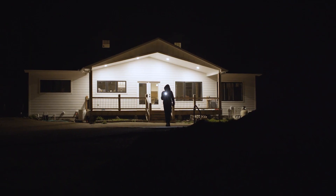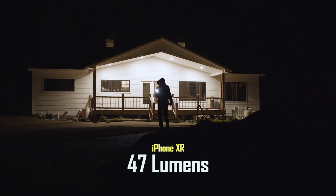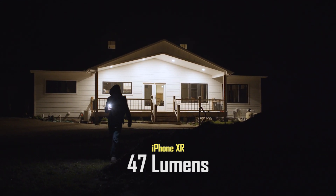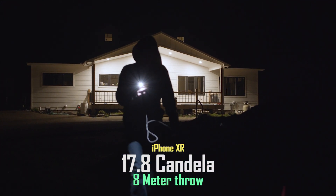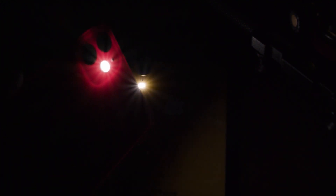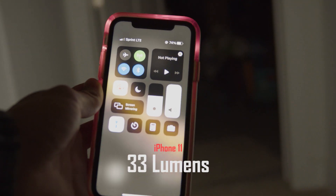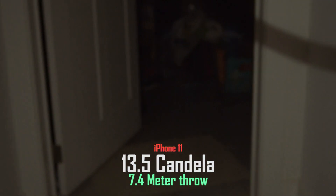I measured the iPhone XR at 47 lumens on its highest mode, which is actually a decent amount of light, but has a maximum intensity of only 17.8 candela, providing a mere 8 meters of beam distance. To my surprise, I actually measured an even lower output from the iPhone 11, with a maximum brightness of only 30 lumens and an intensity of 13.5 candela, providing a 7.4-meter beam distance.